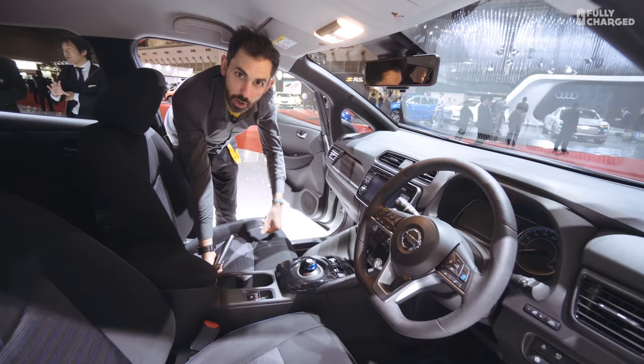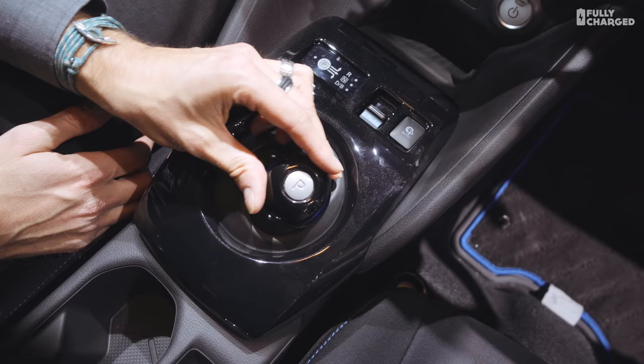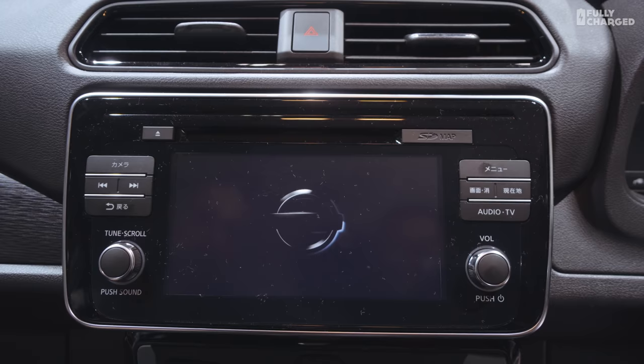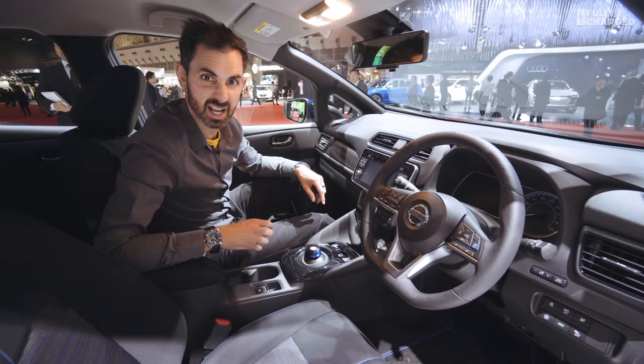If you come inside expecting something radical, you might have to look somewhere else — this is quite conventional. Don't get me wrong, it's not unpleasant; it's quality and well-appointed. You've got your little rotary gear nodule, familiar from the first-gen car, a steering wheel pretty much straight out of a high-end Micra, and a seven-inch touchscreen infotainment system.